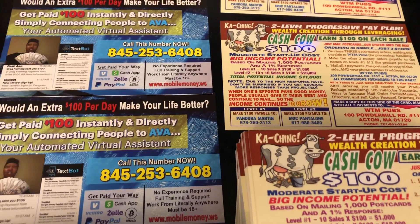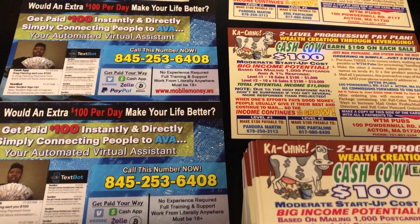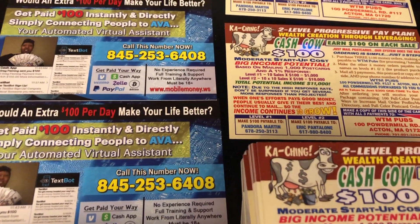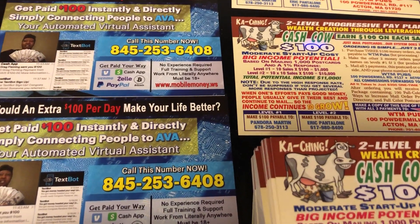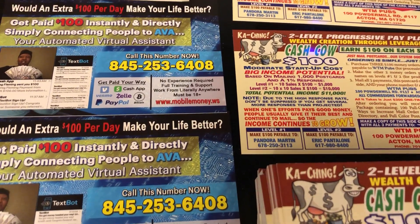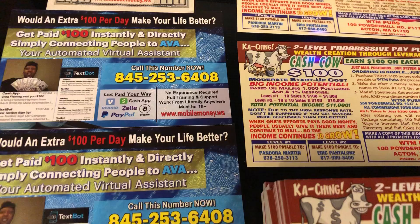Hey guys, it's Pandora the Postcard Diva. How's everybody doing? I hope all is well. Go ahead and click that subscribe button for me right now if this is your first time here, and click that notification bell so you can be notified each and every time I upload new videos.